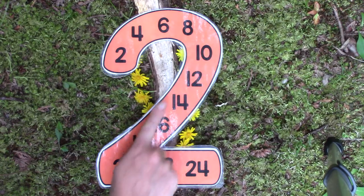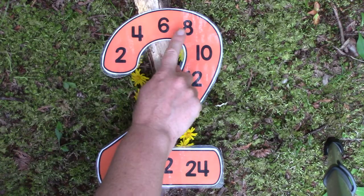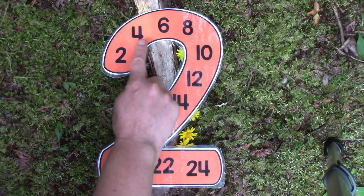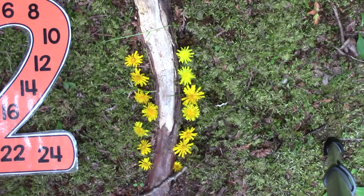Let's take a look at our skip counting by two and skip count together with our song. Two, four, six, eight, ten, twelve, fourteen, sixteen, eighteen, twenty, twenty-two, and twenty-four. Did you notice that the number fourteen was on our skip counting by twos? That's because fourteen is an even number, and all of the numbers on our skip counting by twos are even numbers because they all have a buddy.